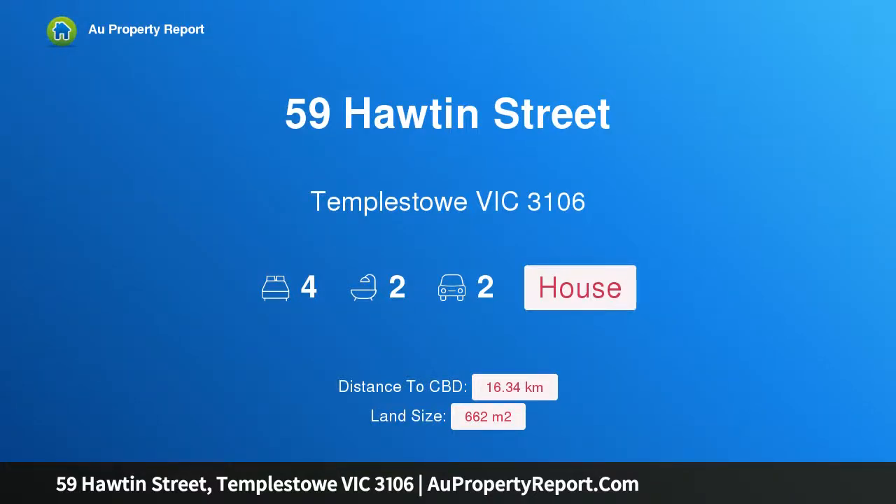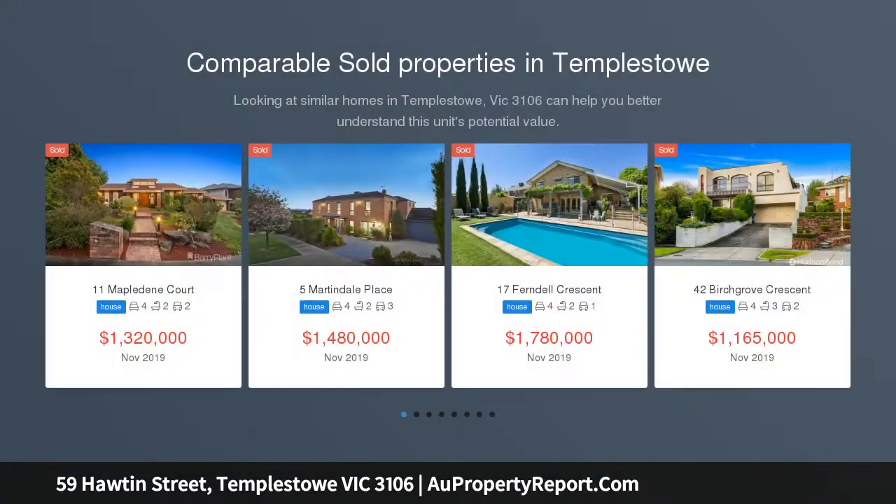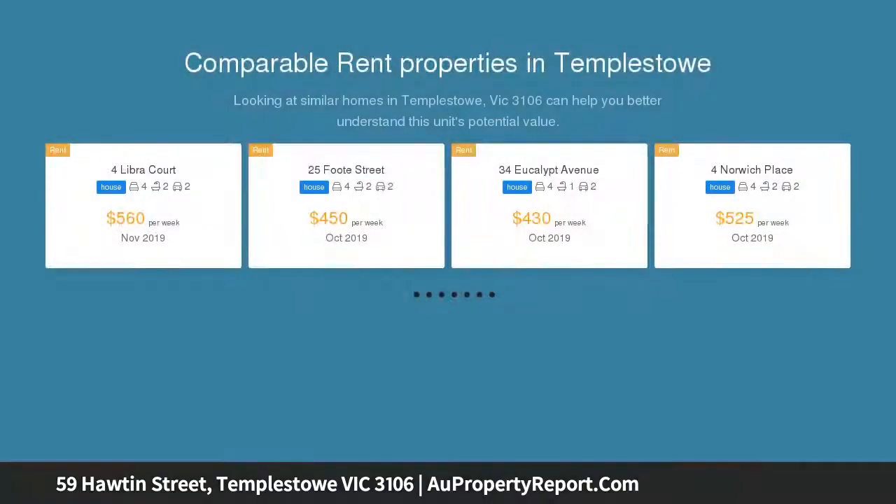I am glad to introduce property 59 Horton Street, Templestowe, Victoria 3106 — a pleasant family residence in a prize locale. Generously proportioned and engaging, the residence offers attractive, versatile interior spaces and is superbly positioned in a highly sought-after location close to your family's everyday requirements.